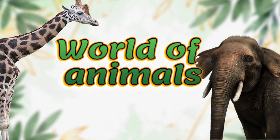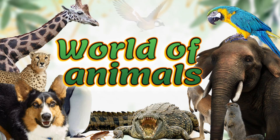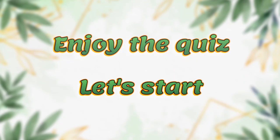The topic of this video is animals. You will have 20 questions. Each question has four answer options. For every correct answer you will get one point. Enjoy the quiz and let's start!